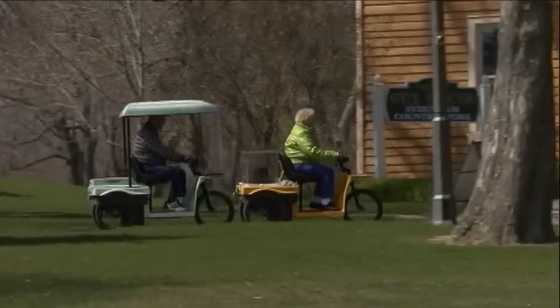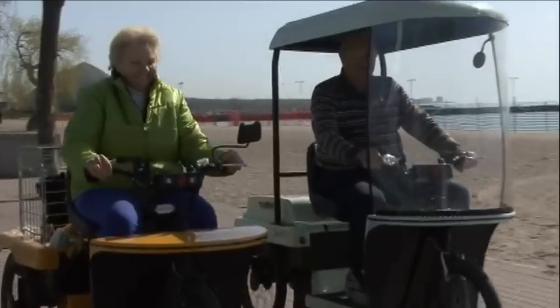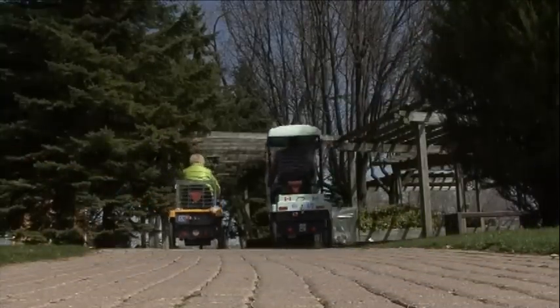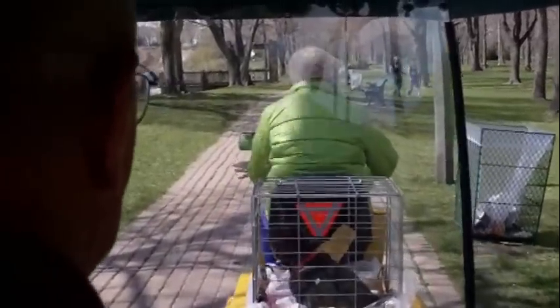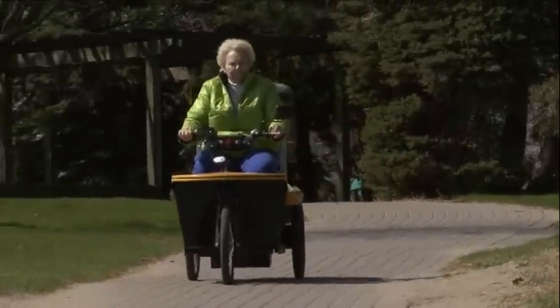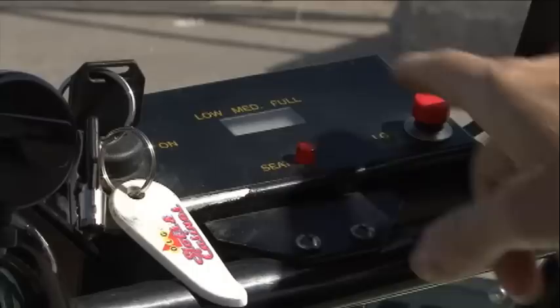The Nolay electric scooter offers superior range when compared to other electric scooters. While most competitors offer a range of about 40 to 60 kilometers per charge, the Nolay electric scooter offers a range of 100 kilometers. The scooter has a top speed of 20 kilometers per hour, or can be limited to a reduced speed of 5 kilometers per hour through the push of a button.